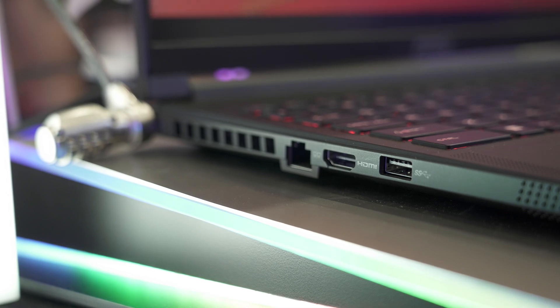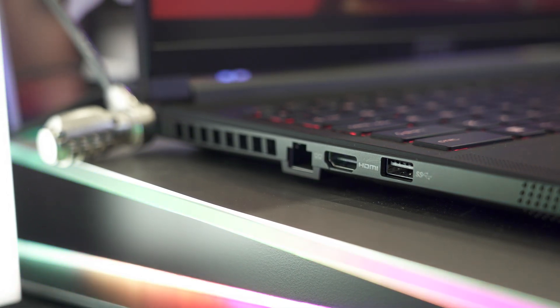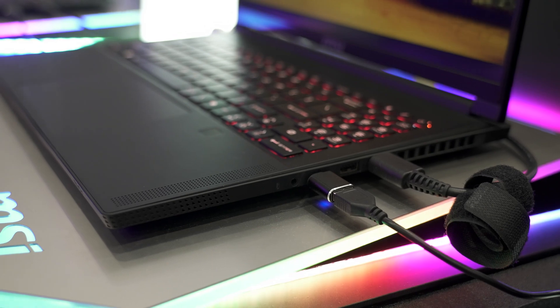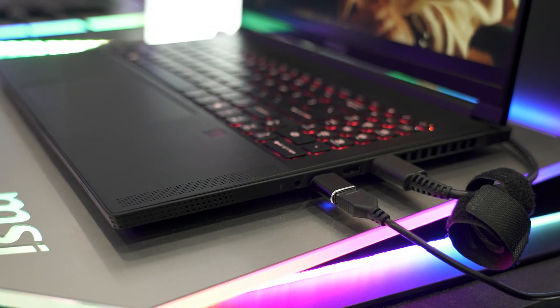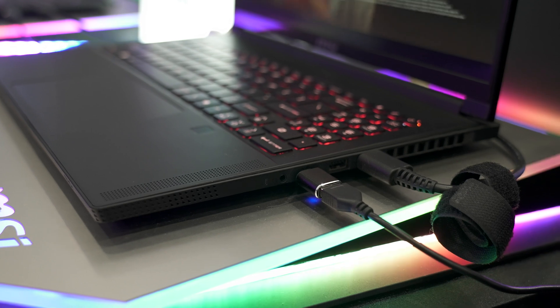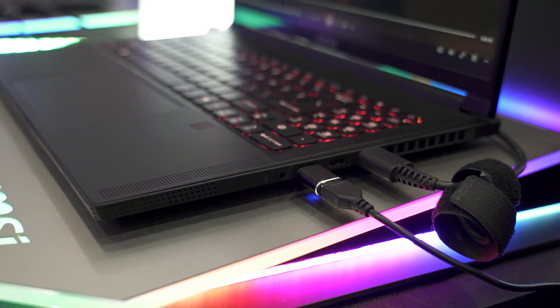On the left we have gigabit ethernet, HDMI 2.0, and a USB Type-A. On the right we've got two USB-A, a USB 4 Type-C supporting Thunderbolt, and a 3.5mm audio combo jack. More than enough to get work done and just about enough for gaming.